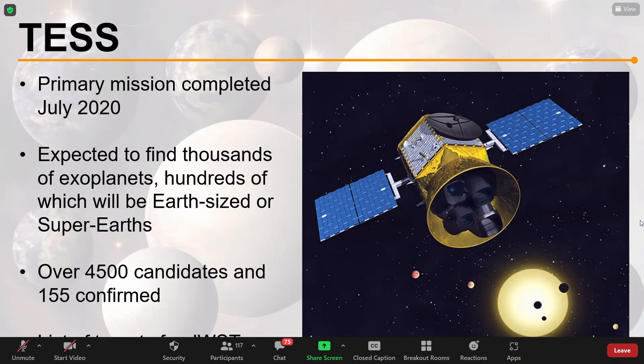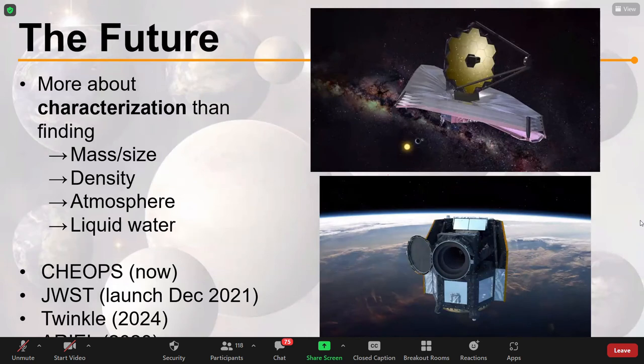TESS is now on its secondary mission and expected to find even more. Part of its objective was to find a target list for the James Webb Space Telescope, which should be launched in December. James Webb will represent the future of exoplanet science — not so much about finding exoplanets, since we've found thousands, but about characterising them: their mass, size, density, what their atmosphere is made of, whether they have liquid water, and whether there are biosignatures in the atmosphere. Other upcoming missions include CHEOPS, Twinkle in 2024, and Ariel in 2028.